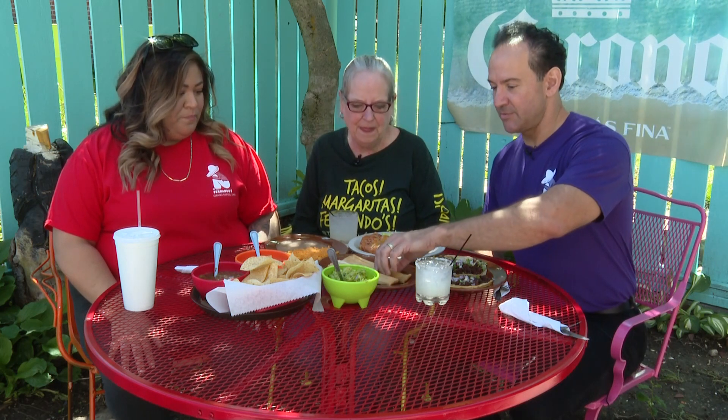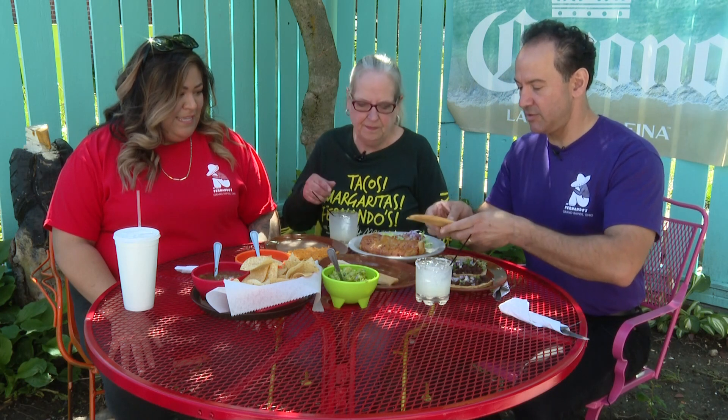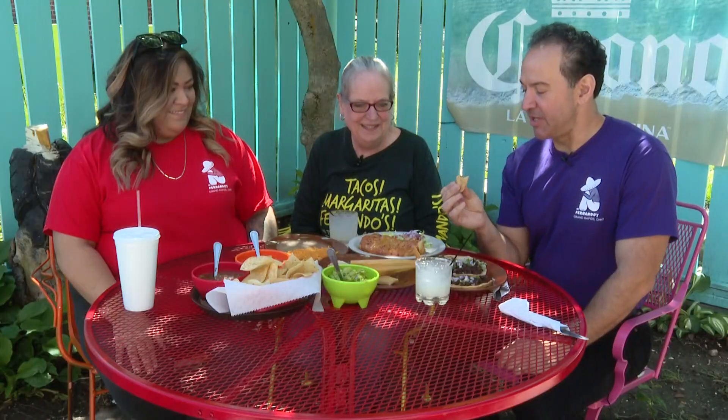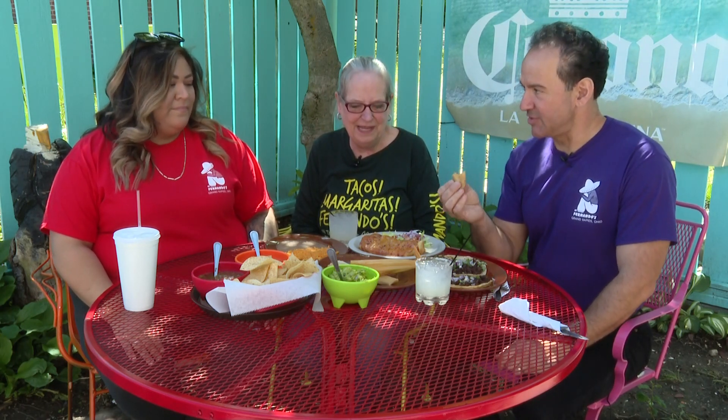You know, tamales are my favorite — I'm just going to have one. Do you normally smother them? This is how I like them — original. This has got to be like a handed-down recipe. Yeah, it is. It's a family recipe.